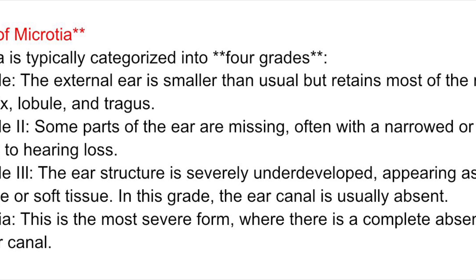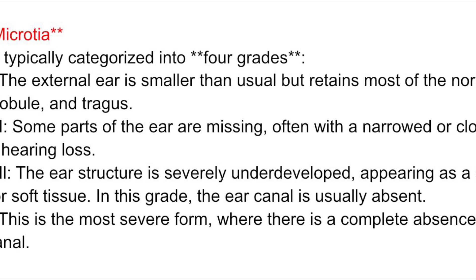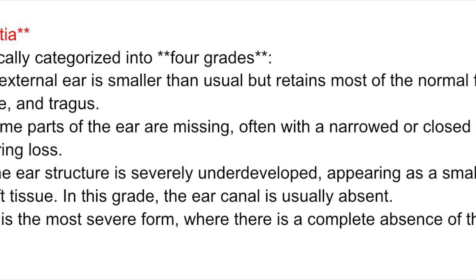Grade II: some parts of the ear are missing, often with a narrowed or closed ear canal, leading to hearing loss.